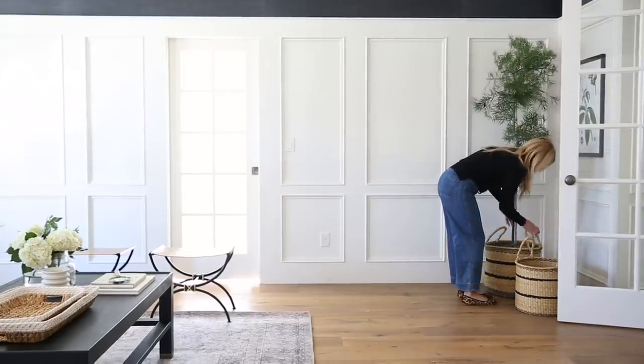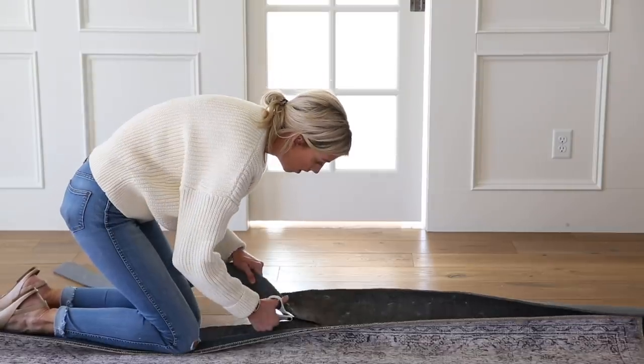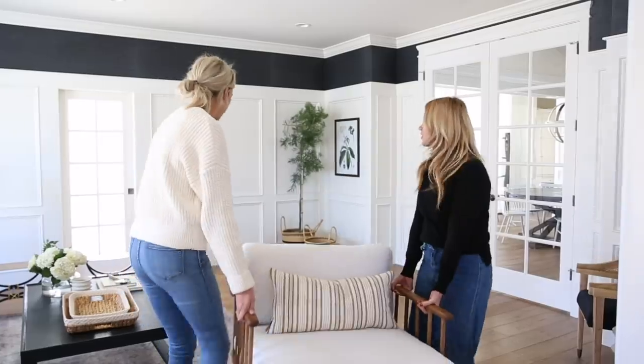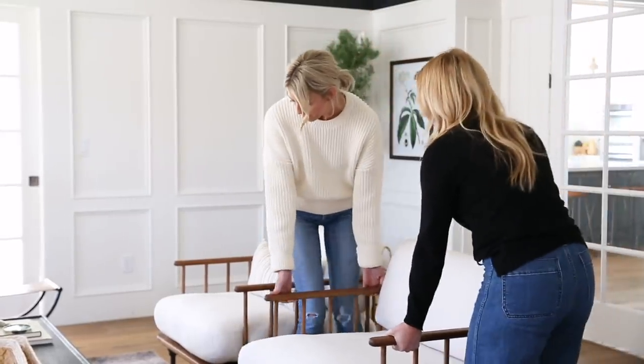I usually see people going too small on their rugs and suggest going bigger, but in this case our client started with a 9x12 and we decided to go to an 8x10 rug so that we could create some zones and also a good pathway between the two large openings.